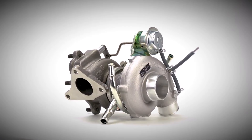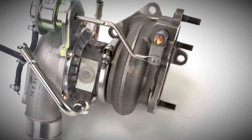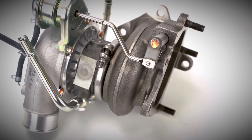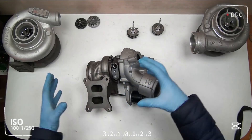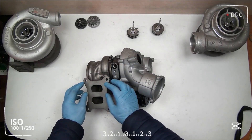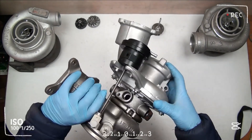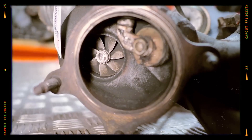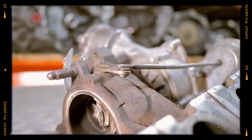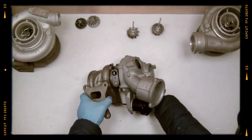The 2.0 TFSI EA888 often used an IHI RHF5 turbocharger. While capable, its longevity depends heavily on oil system health. Early models suffered from wastegate rattle after lifting off the throttle. Even with a spring clip fix, many turbos developed shaft play or worn wastegate bushings, leading to boost leaks or under-boost conditions. In many cases, a rebuild or replacement turbo is the only reliable solution.